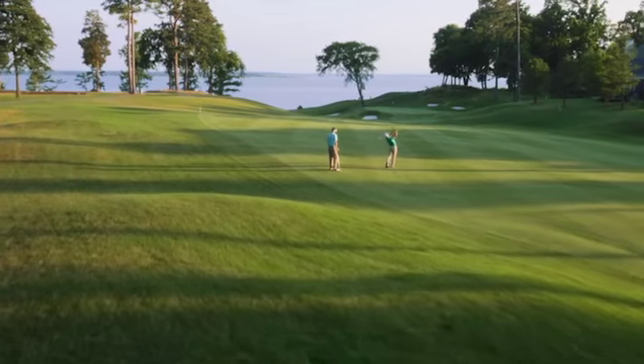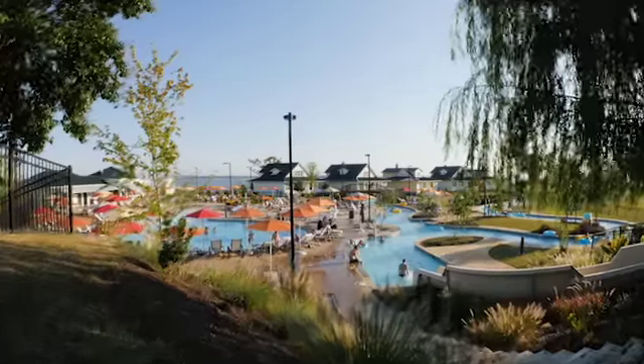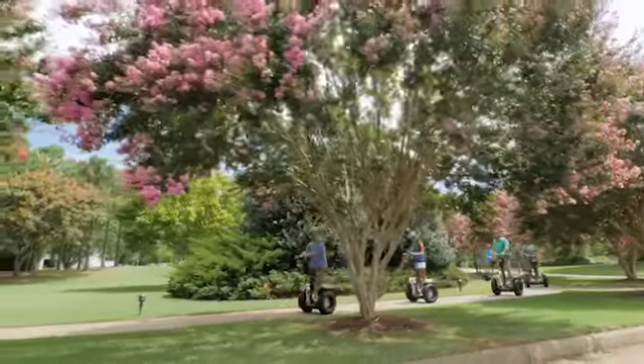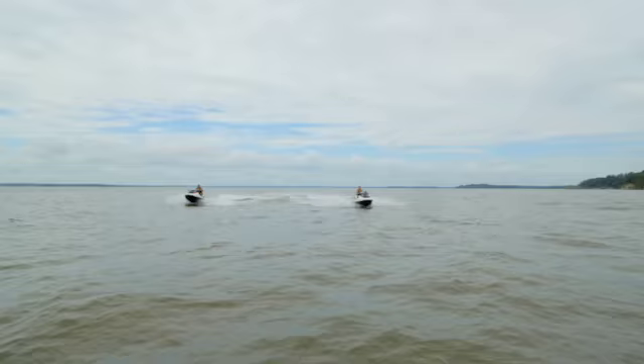Truly, people get here and say, 'Oh my gosh, this is so much nicer than we ever thought.' They're just amazed at the beauty of the resort, in addition to just being on the natural setting of the James River.